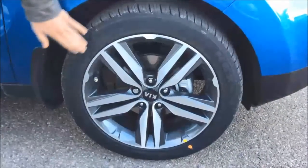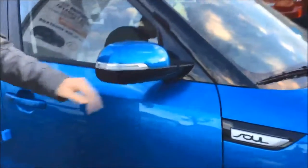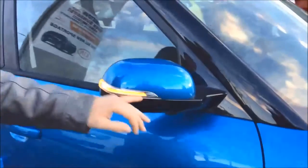This vehicle comes with 18 inch machine finish alloy wheels which gives it that darker grey appearance. Coming up here you have your two-tone side view mirrors with an LED signal repeater.